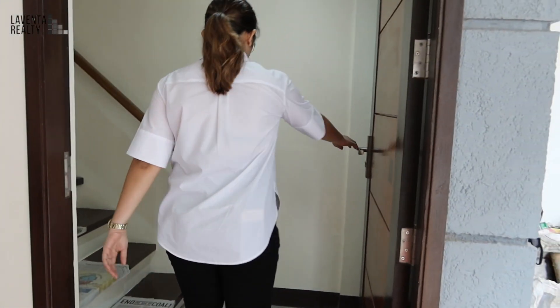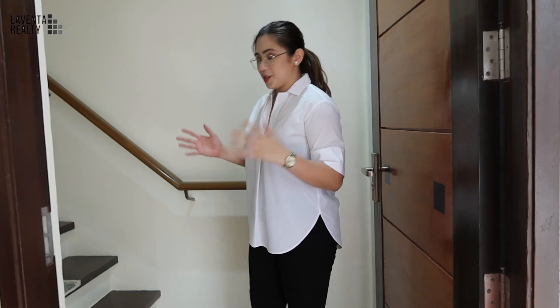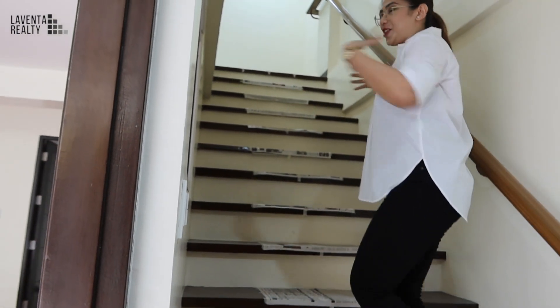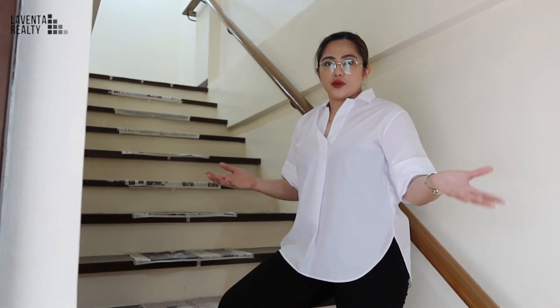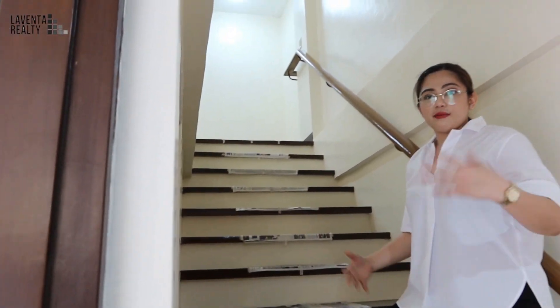As you can see, it's got a huge door here. What I love about this property is the beautiful open staircase. Because the staircase is open, it would be very easy to bring in huge appliances. And of course, the floor is a wood-finished floor — so if you have kids or elderly, it is very safe and perfect.